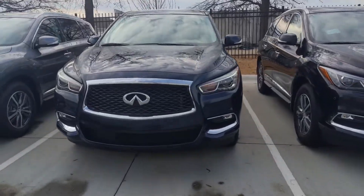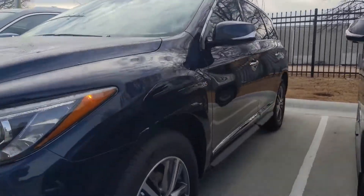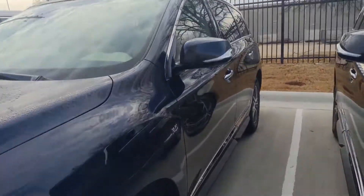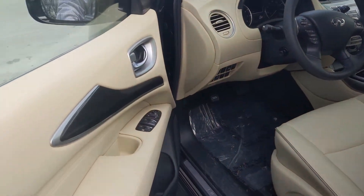Hey, this is Ben with Jackie Cooper Infiniti, bringing you a quick video of our 2020 Infiniti QX50. This is Hermosa Blue with our wheat interior.